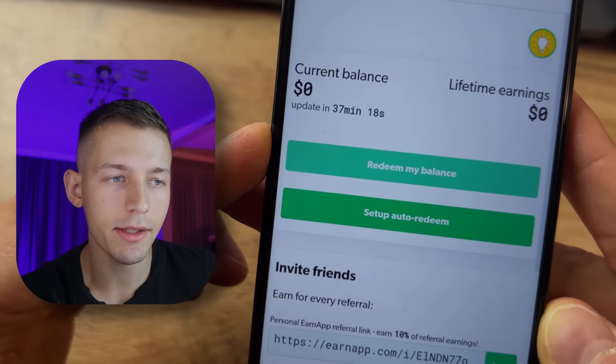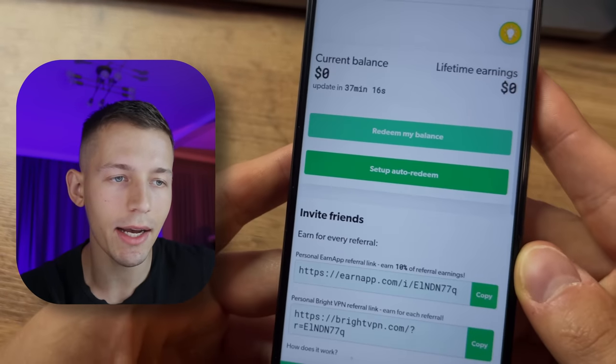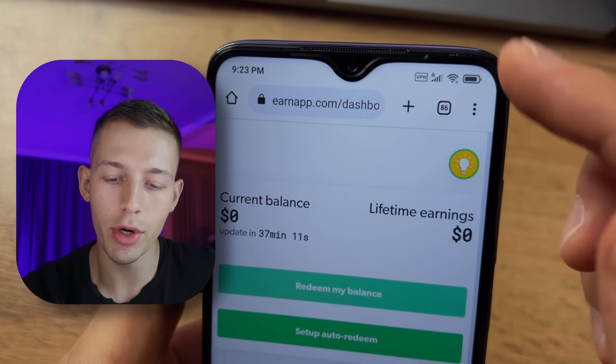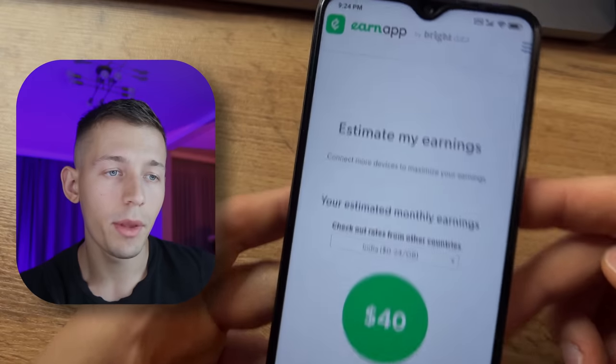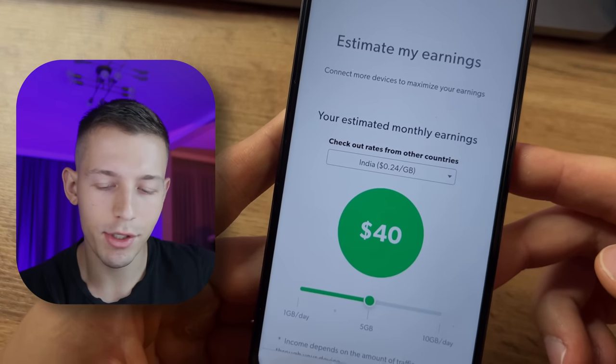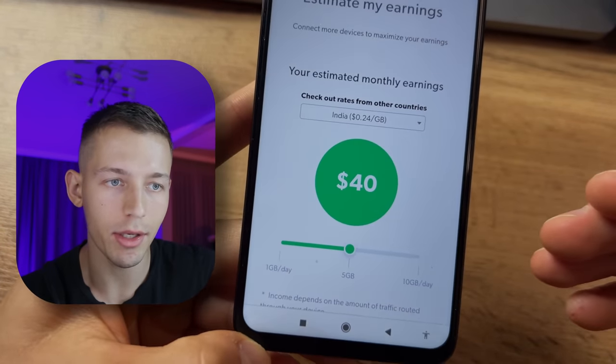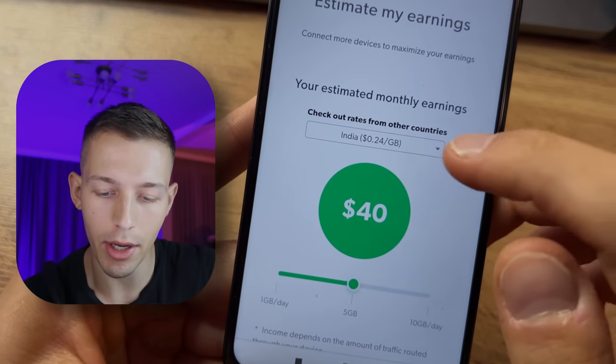I know you like simple ways of earning — now I'm waiting for your likes under this video. Let me show you how to increase your income using only one device. This app adds money to your balance every hour, and the size of this charge depends on what country you are from and what your internet provider is. On the main page of this site, there is a calculator that shows how much you will earn per country.